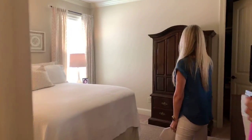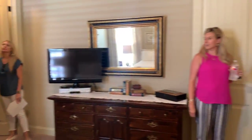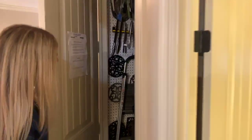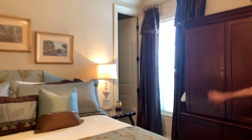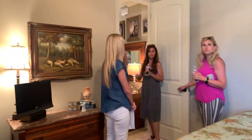The secondary bedrooms fit king-size beds — you don't find that a lot — with walk-in closets. All the windows are Jeld-Wen clad windows, and I think she has the radiant barrier in the attic.